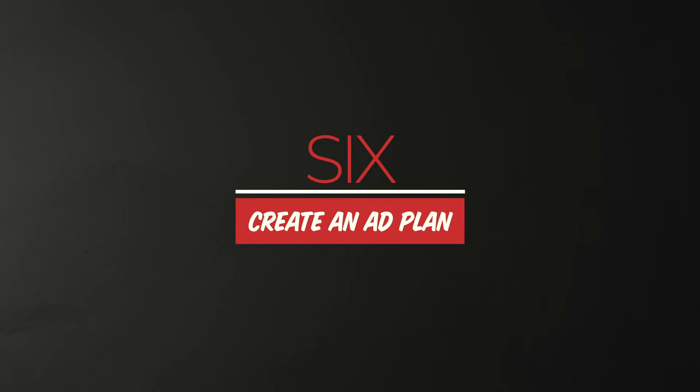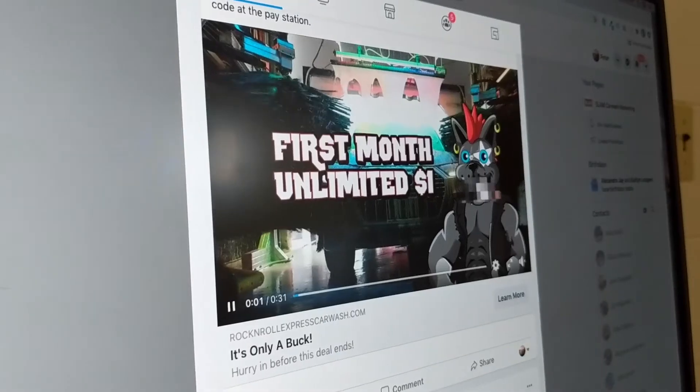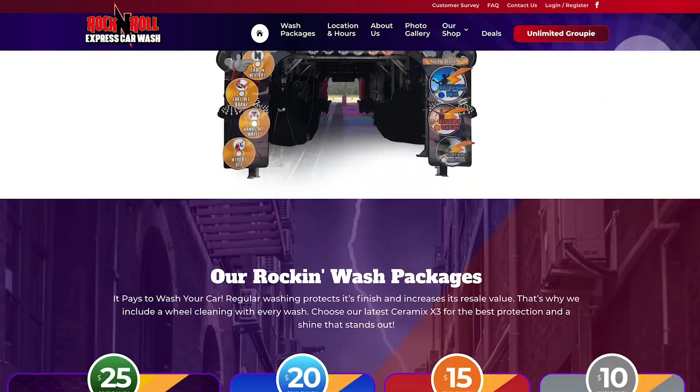Number six, create an ad plan. Make sure whenever you spend money on advertising that it's trackable. As part of your advertising, build in marketing automation with smart landing pages and ad retargeting. Coordinate your promotions with your digital menu and your LED reader boards.